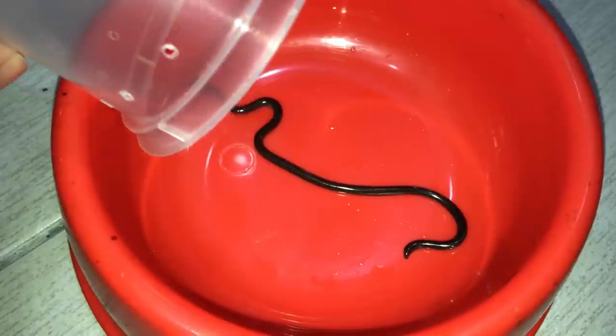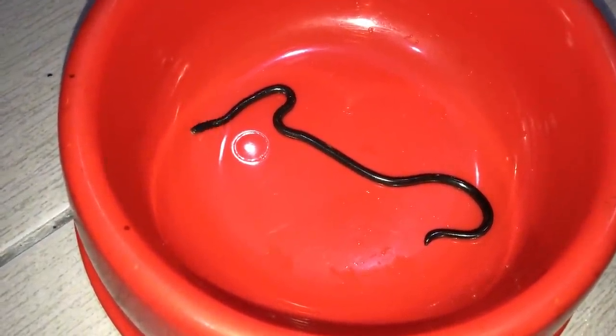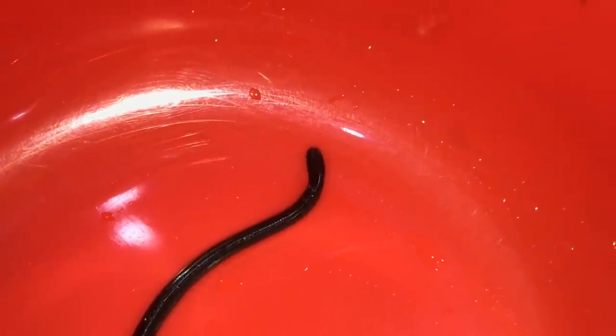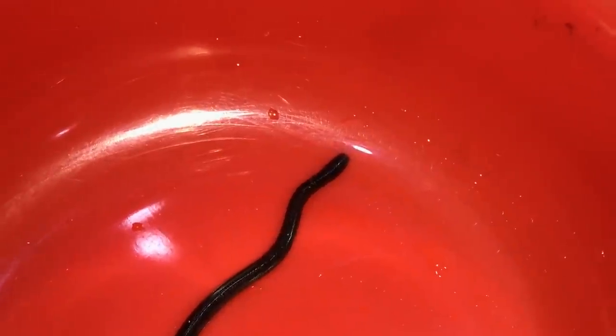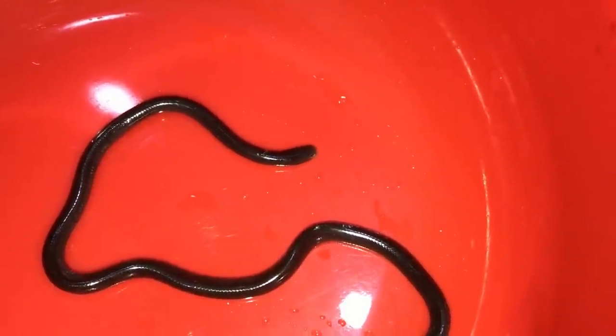Yeah guys, this is a snake — you may think it's an earthworm, but no. This is a snake. Can you see the tongue? Show us your tongue. Where is that cute tongue? There. Did you see that? That is so cool.